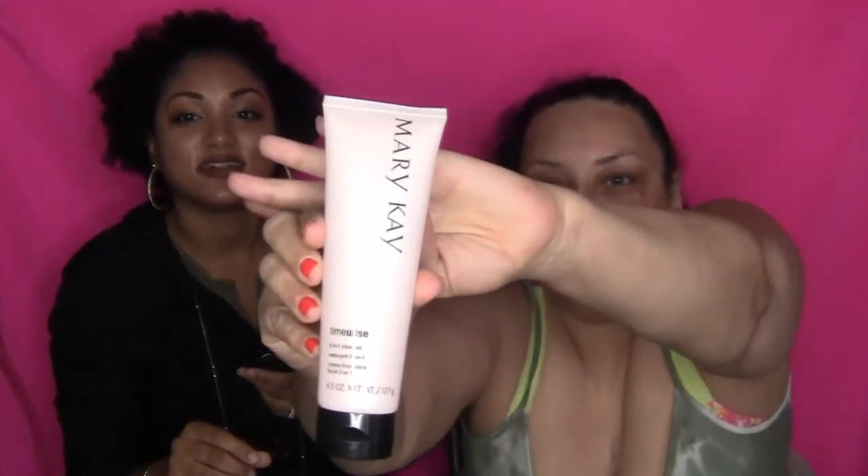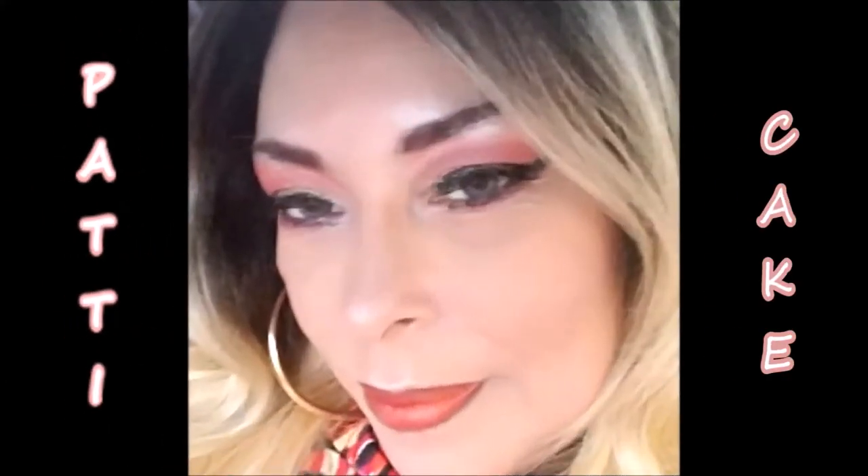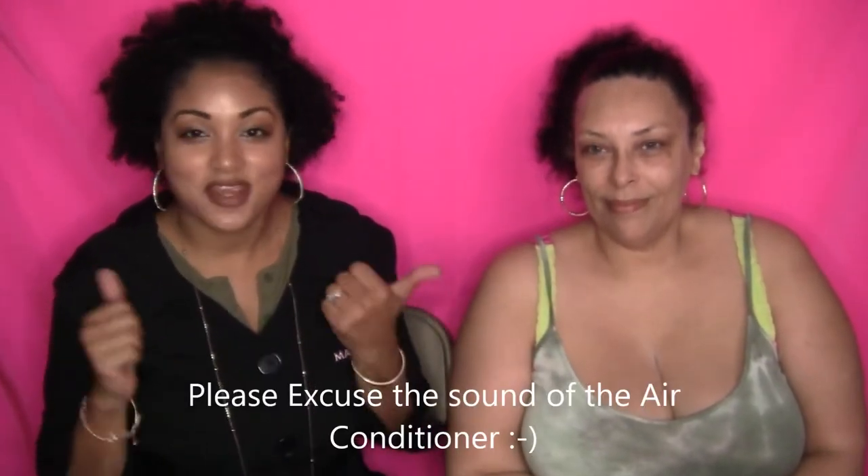Welcome back to my channel, honey cakes. We're doing something different today, so stay tuned. We're going to do a virtual facial today, here with the beautiful Patty Kate. Welcome to her home — we're going to show you guys how Mary Kay does facials.